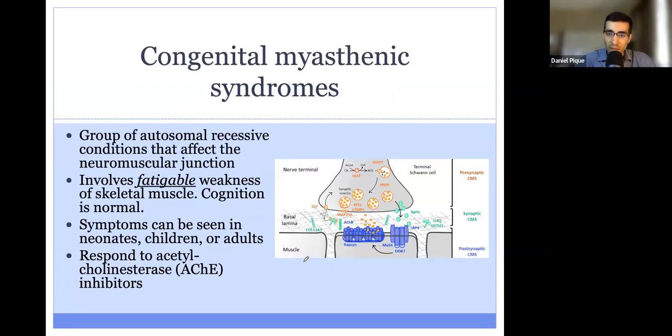Next up, we'll talk about the congenital myasthenic syndromes. We're now talking about disorders not just that affect the muscle, but that affect the neuromuscular junction — the junction between the nerve and the muscle. This group of disorders is generally inherited in an autosomal recessive fashion. One of the characteristics of these syndromes is fatigable weakness of skeletal muscle, meaning it gets worse with repeated exercise or activity. This is in contrast to other conditions where the symptoms actually get better with more activity.